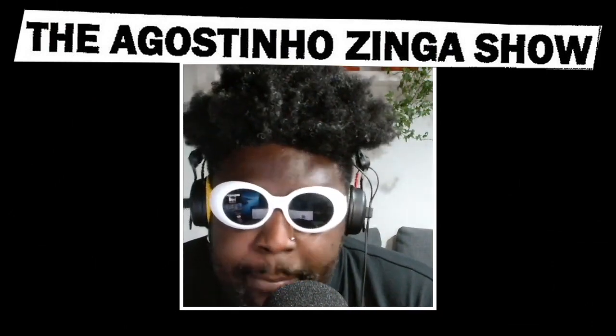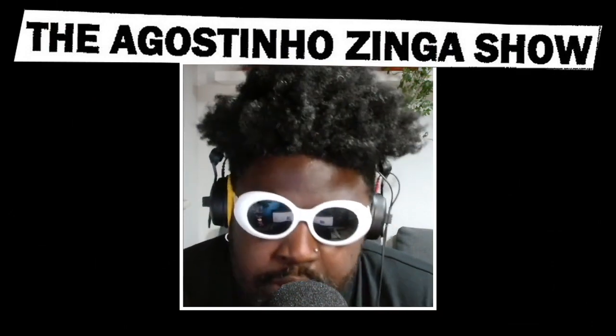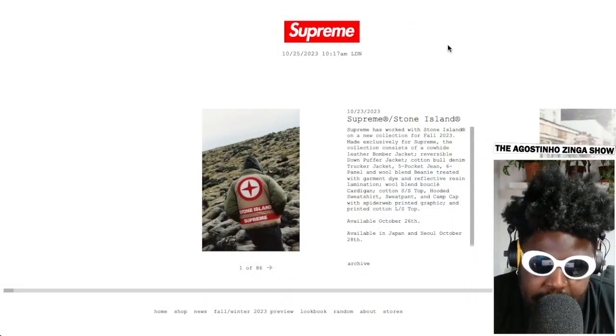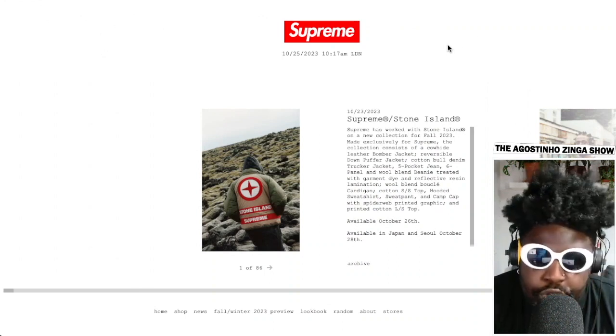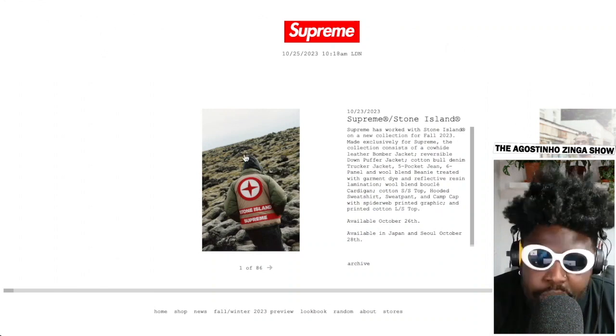The news that kind of blew up my part of the timeline: the Stone Island and Supreme collab has finally been released — we've finally seen what it's actually going to look like. And oh my god, it's pure gas, pure unadulterated, no cure known to man gas.